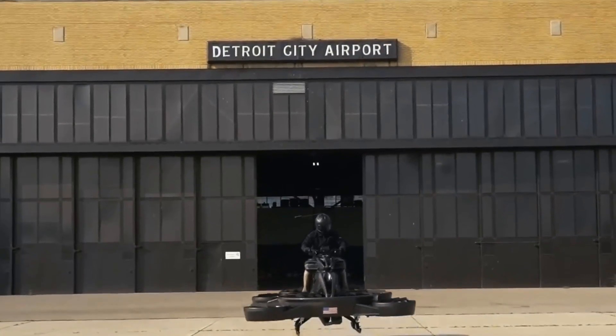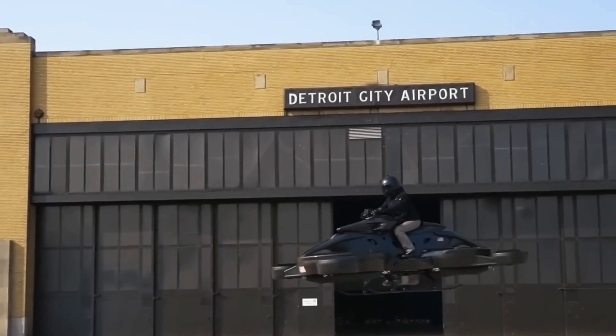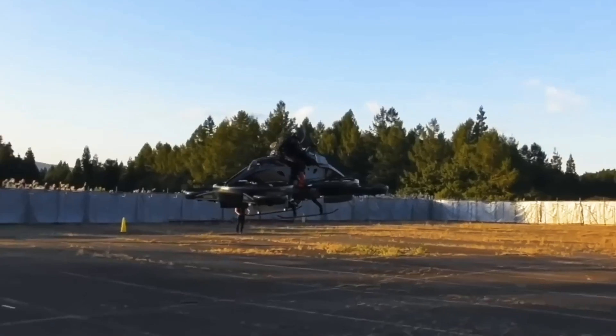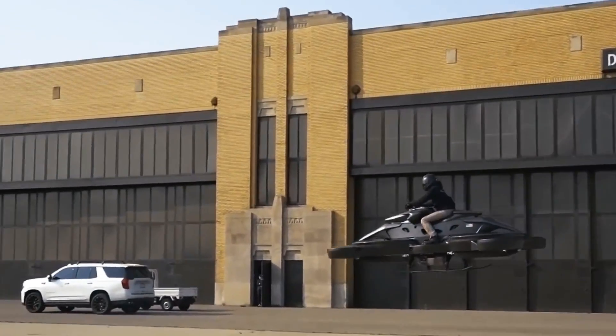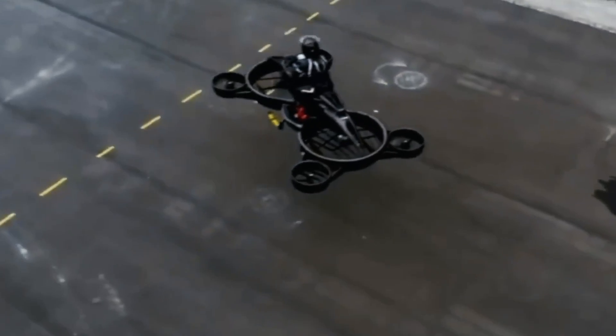However, the limited flight range and high cost may be disadvantages for future users. The high price will significantly limit the availability of this technology for ordinary consumers, making it an exclusive product rather than a mass-market vehicle. Yet, we are promised a market launch in the coming years.